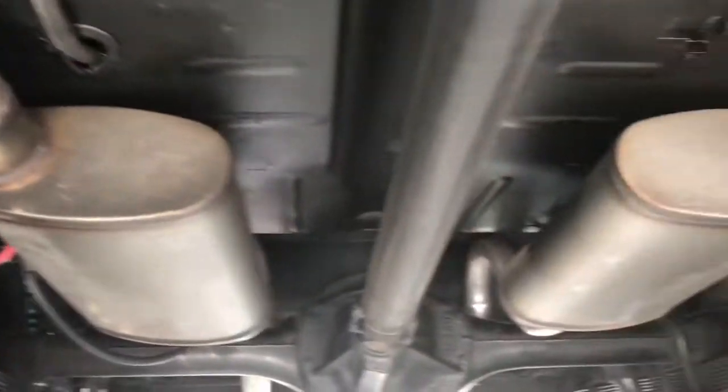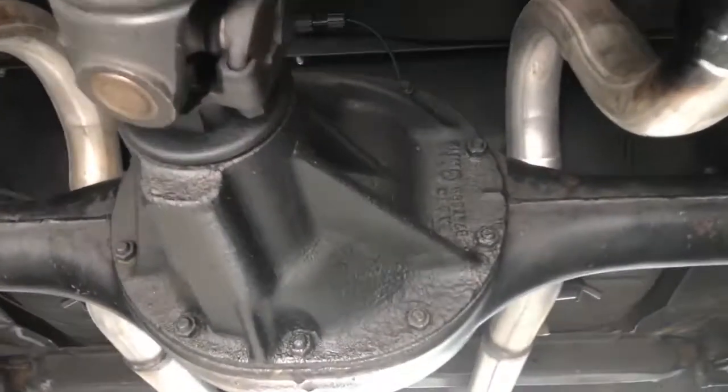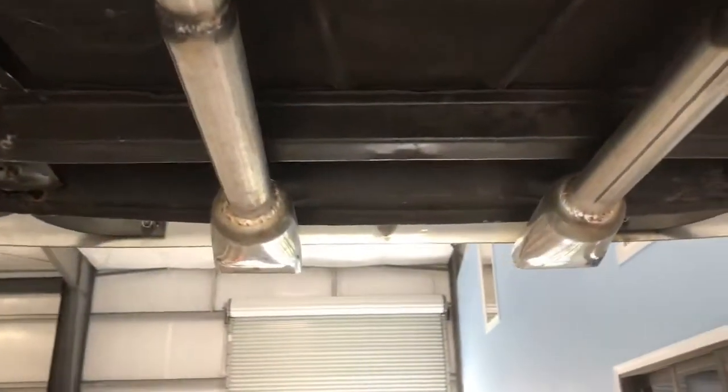Here you can see the floors, and as we make our way to the back, the axle here, the driver side rear, the passenger rear, and then those chrome exhaust tips.